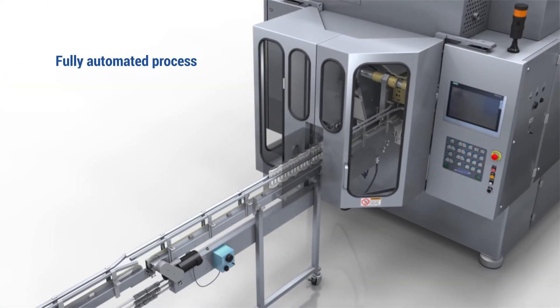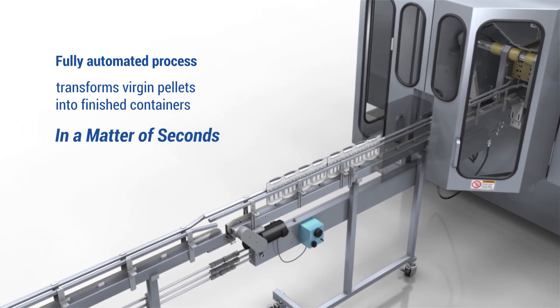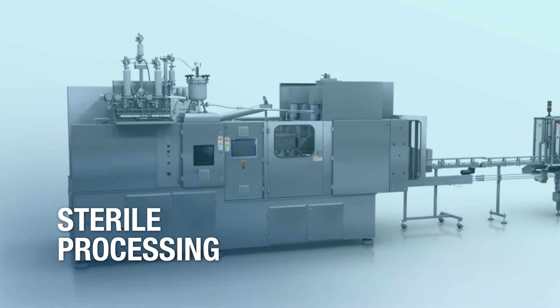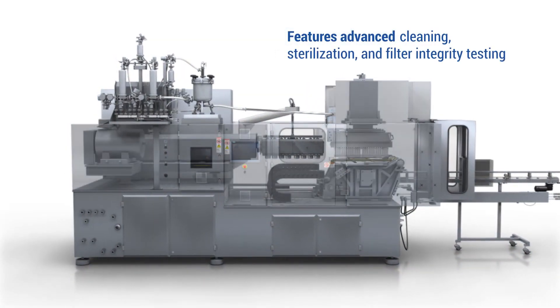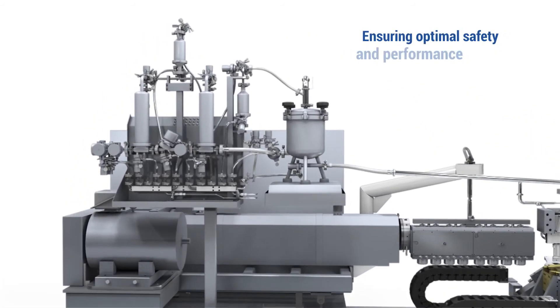This fully automated process transforms virgin pellets into finished containers in a matter of seconds. Weiler Engineering's ASEP-TECH system features multiple advanced cleaning, sterilization, and filter integrity testing operations to ensure optimal safety and performance.